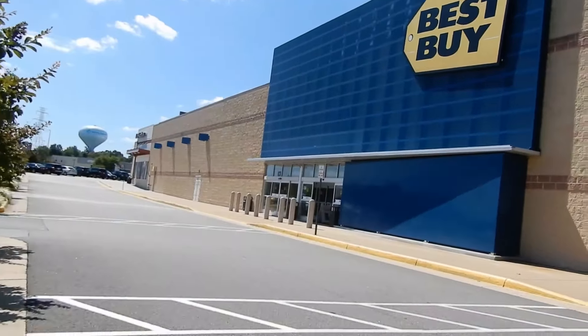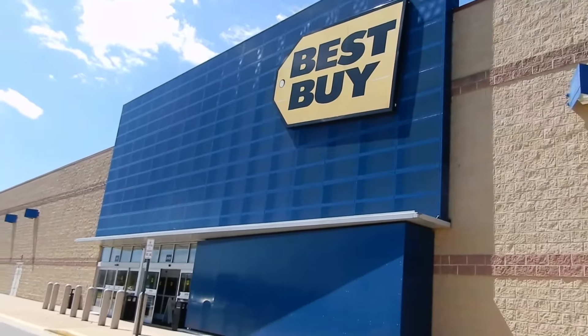I need to just go ahead and work here because I come here too much. Best Buy, if you're watching, make sure you hire me!